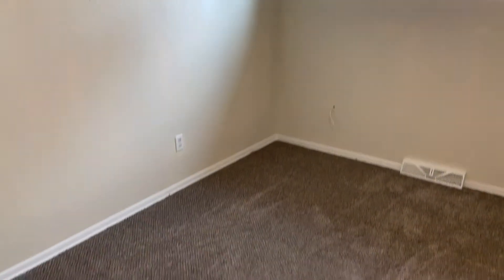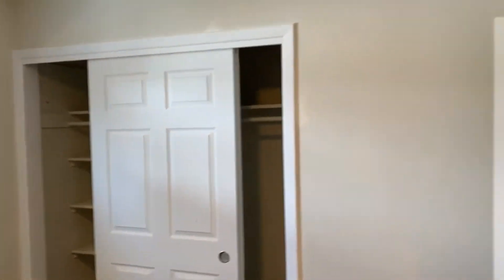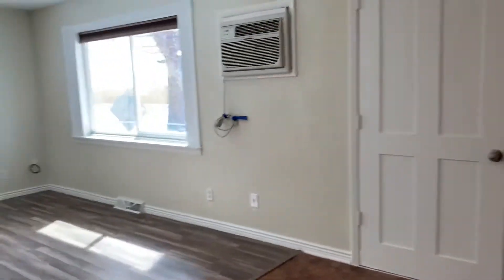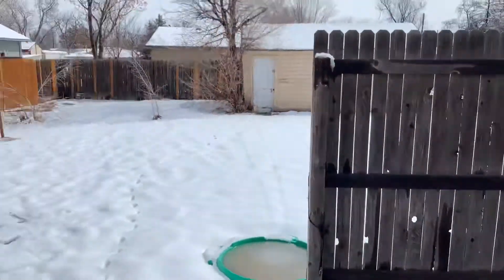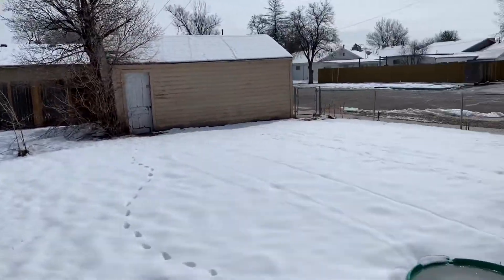The bedroom is here, with a big closet. This is the second bedroom, with a view of the fenced-in yard area.